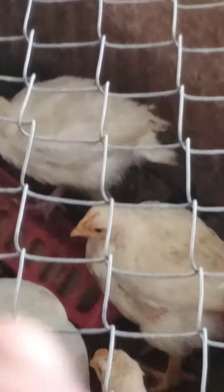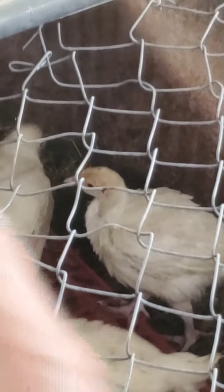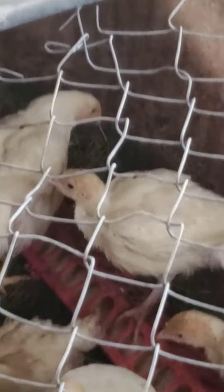They're going to be ready to slaughter maybe in a couple more weeks. As you can see, some are bigger than others. That's a turkey — that one right above my finger there. That's a chicken. You can tell because that one has a long neck and longer feet, and it has a little dot right above its nostrils.